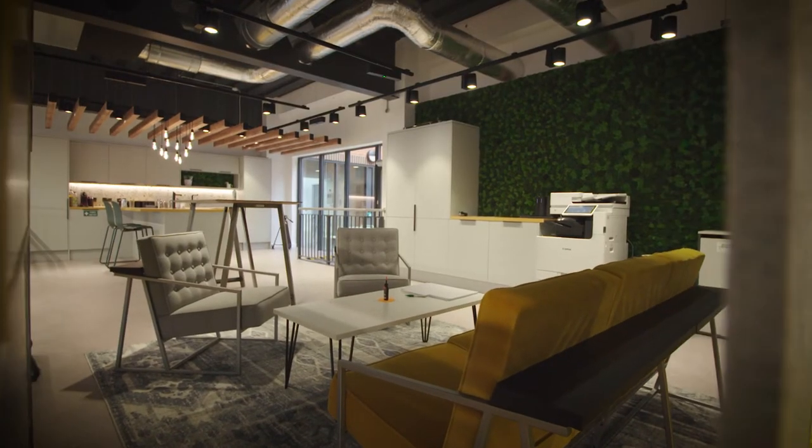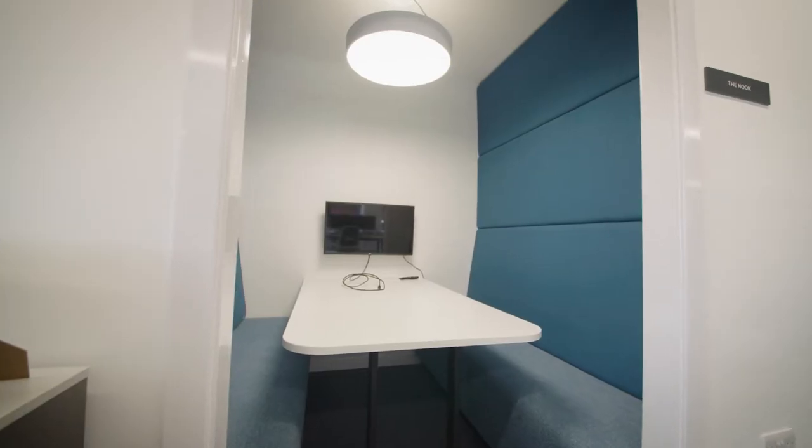Hybrid working was already part of Futures' ethos anyway, but here we were able to lean on the latest technology and furniture solutions and bring them together, creating spaces where digital and physical interactions could happen really successfully.